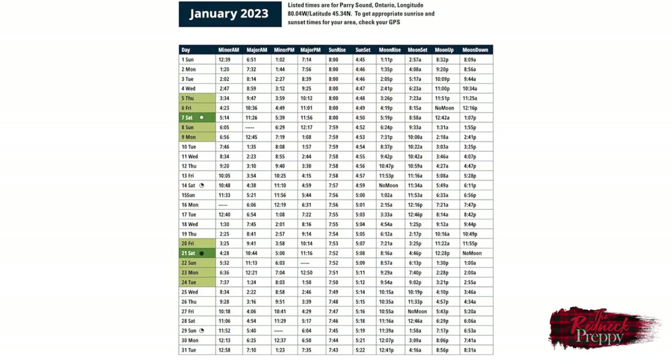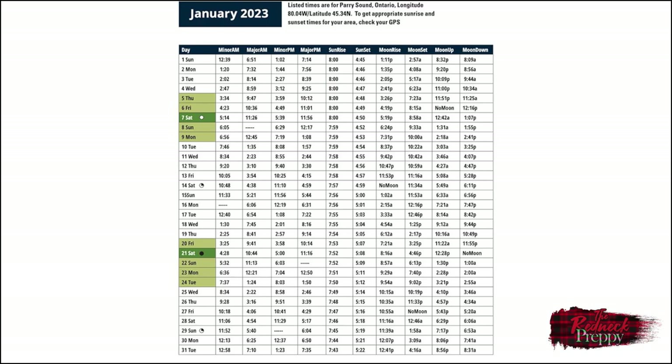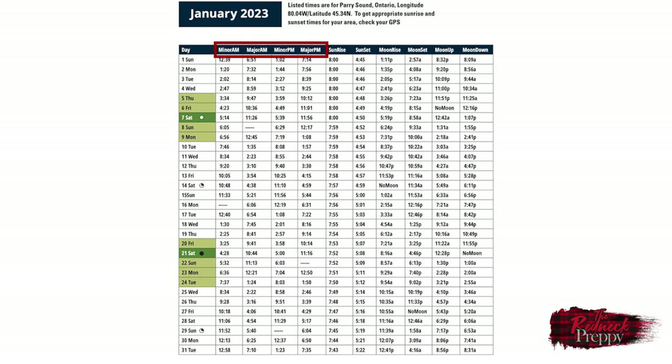So what is a solunar table? Well, as you can see on the screen, it is, as the name suggests, a table. The table generally covers a month and you'll see a series of times for each day. The times give you information such as sunrise and sunset, moonrise and moonset. What is of interest, at least to anglers and hunters, are the major and minor times. Major times are those in which fish and animals are likely to be most active, and those periods tend to last for about two hours after the start of the posted time.